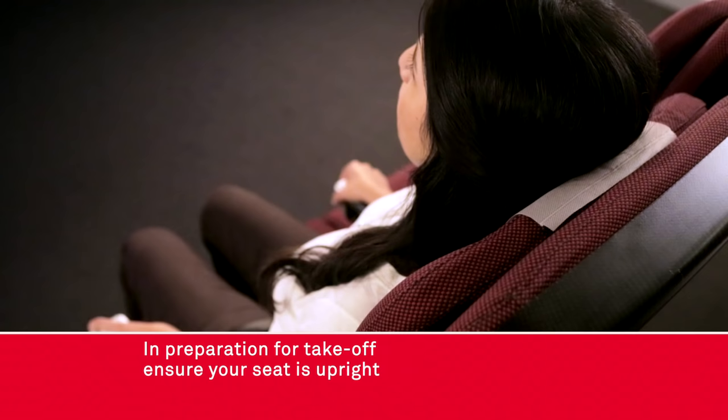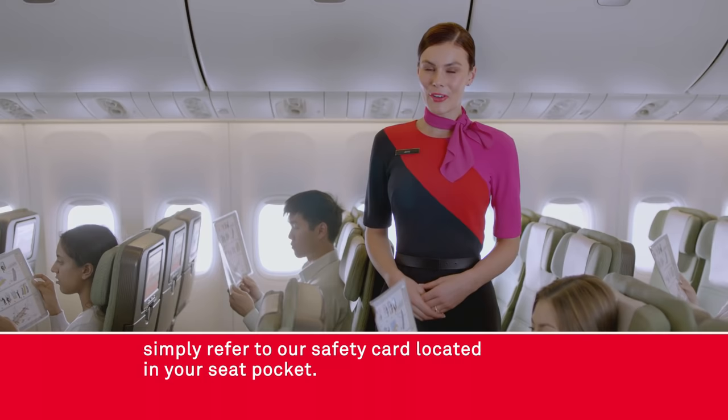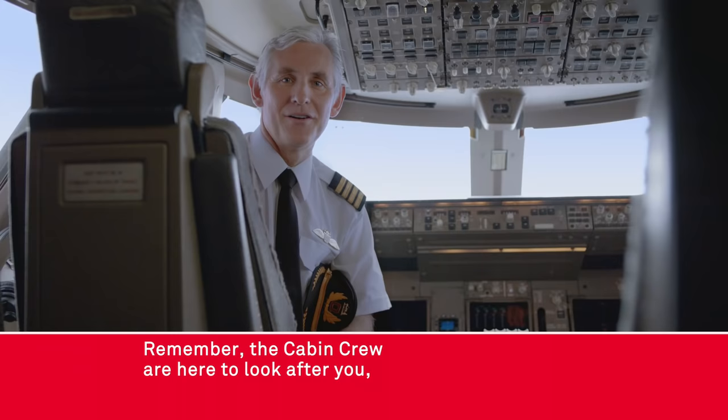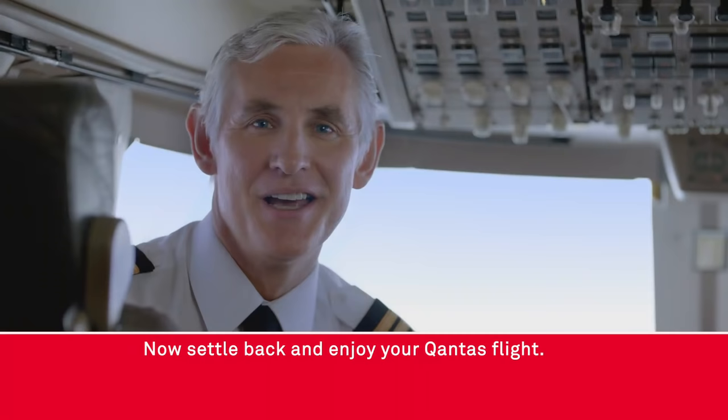In preparation for takeoff, ensure your seat is upright and your tray table is stowed. And just in case you've missed any of this, simply refer to our safety card located in your seat pocket. Remember, the cabin crew are here to look after you, so follow their instructions at all times.